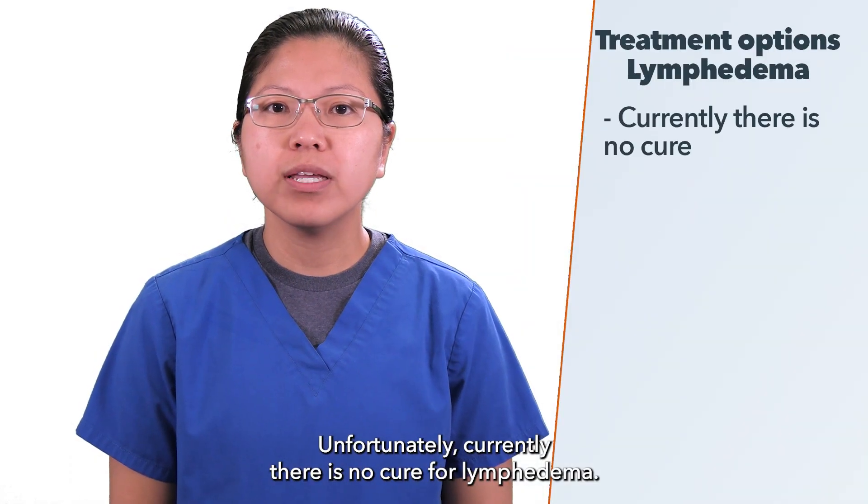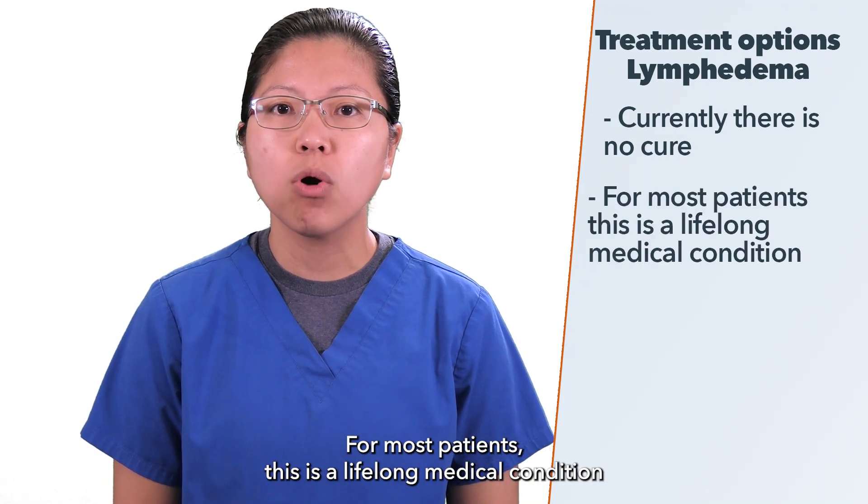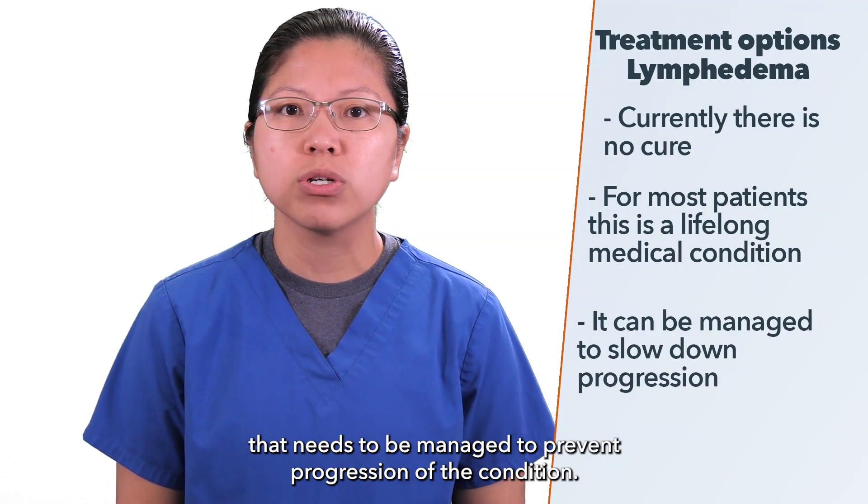Unfortunately, currently there is no cure for lymphedema. For most patients, this is a lifelong medical condition that needs to be managed to prevent progression of the condition.